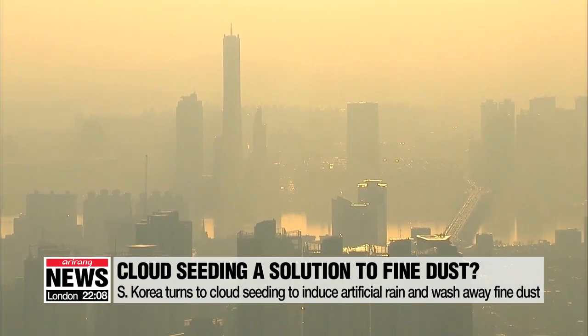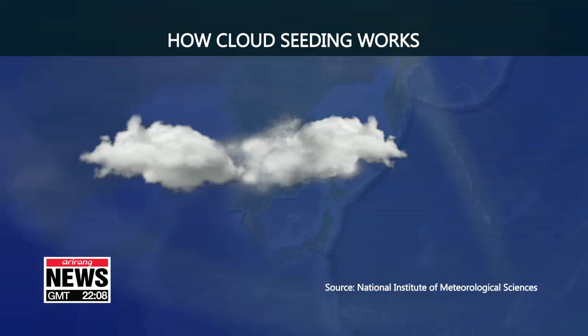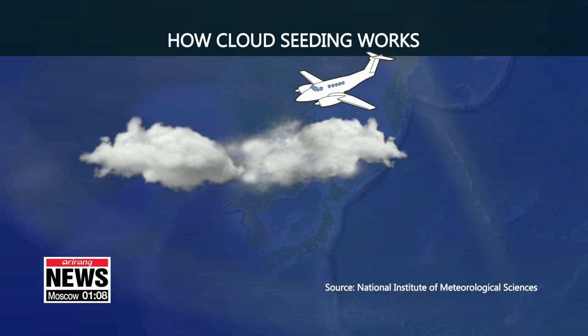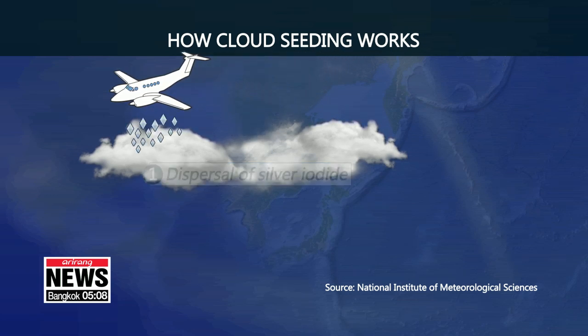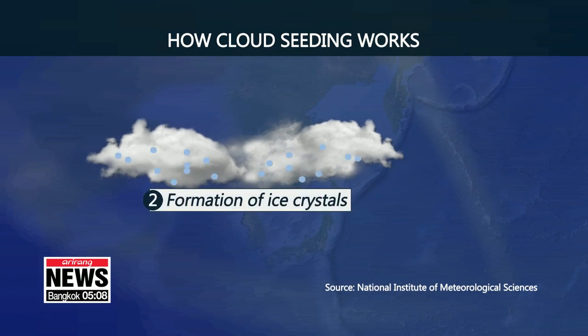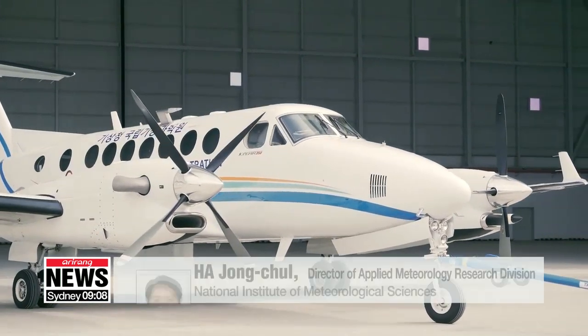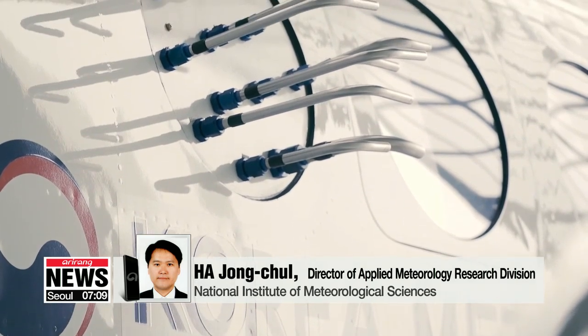To tackle rising levels of fine dust in the country, the South Korean government has turned to creating artificial rain known as cloud seeding. The method involves aircraft loaded with canisters full of chemical substances such as silver iodide, which are dispersed into the air. Upward winds carry the substance into the clouds, which combine with cool moisture to form ice crystals and water droplets, resulting in precipitation. South Korea conducted its first cloud seeding test in 1963, with 42 tests carried out between 2008 and 2017, and a weather surveillance aircraft was purchased last year to monitor the effects.